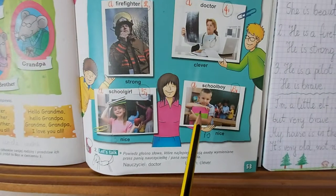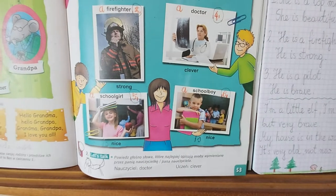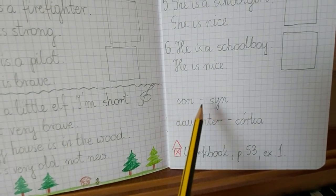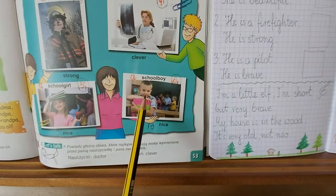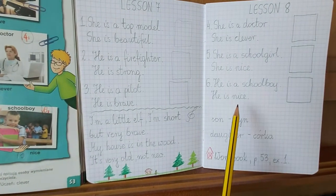Look at this boy. This boy is Miss Betty Brown's son. Son — sin. Look at the boy. He is a schoolboy. He is nice.